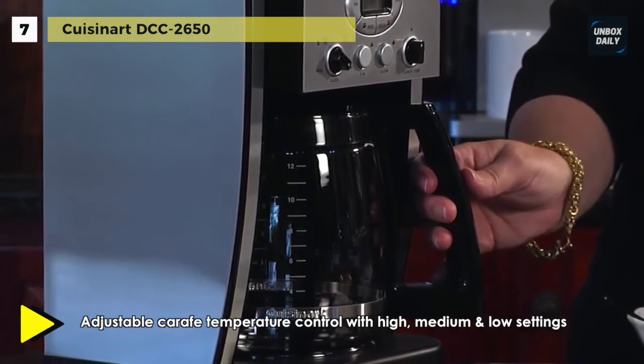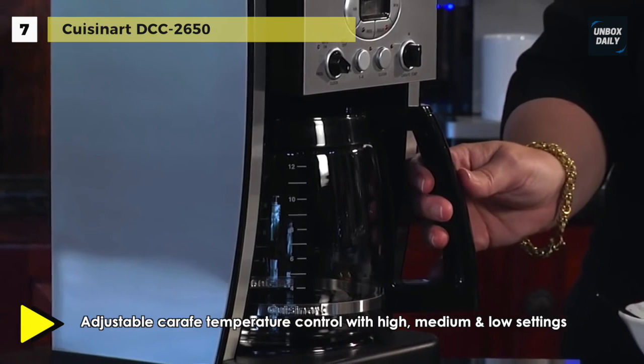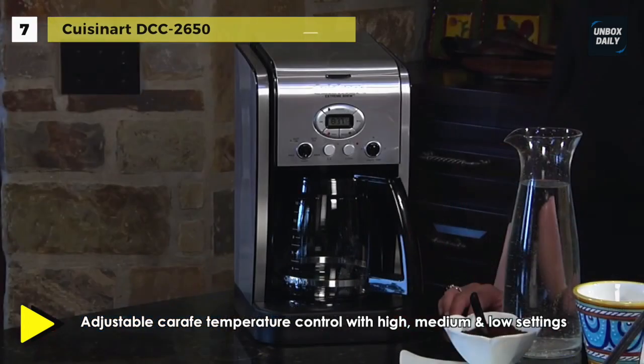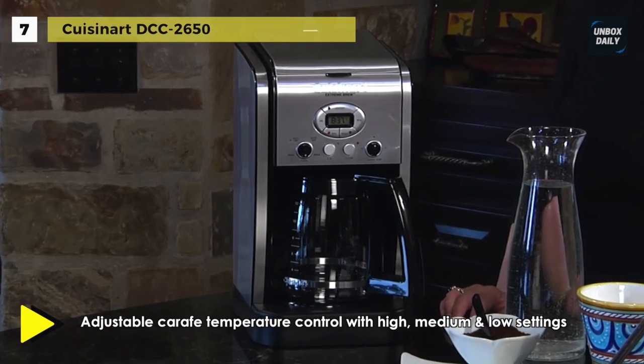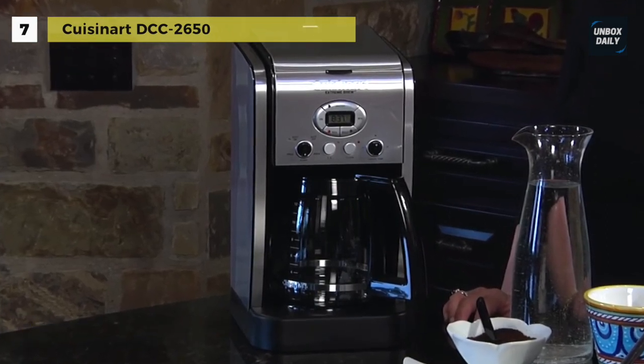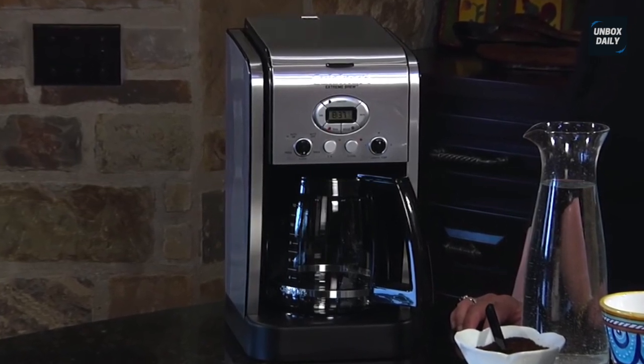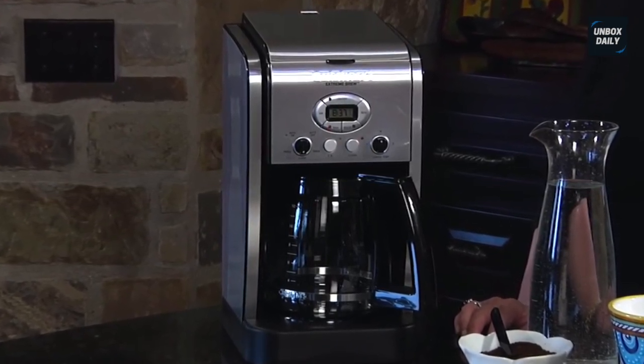Its 60-second reset recalls settings and position in the brewing process in case of loss of power. Another advantage is that the easy-to-fill water reservoir lifts for quick fill-ups and has a window on the side of the unit to display water level.